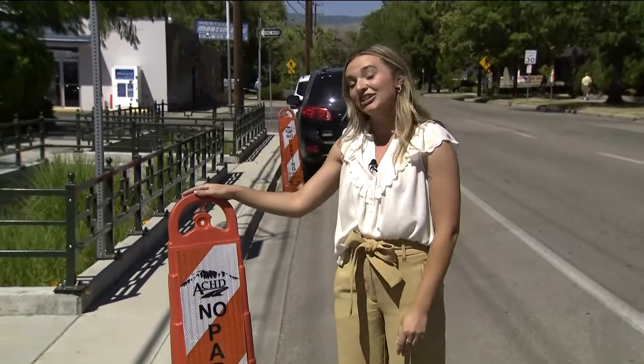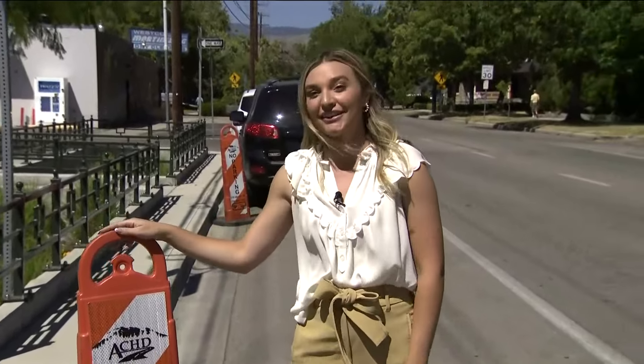ACHD is asking that residents be patient with them as the chip sealing process really is making the roads safer and more drivable for everyone. They ask residents to respect the rules, watch out for the signs, and don't park where they say no parking. Back to you.